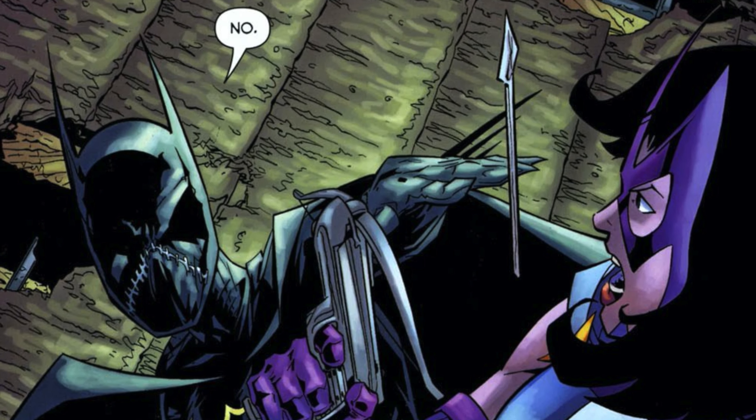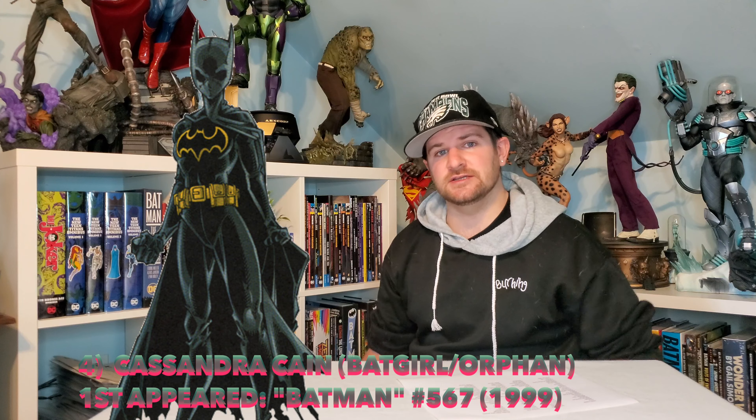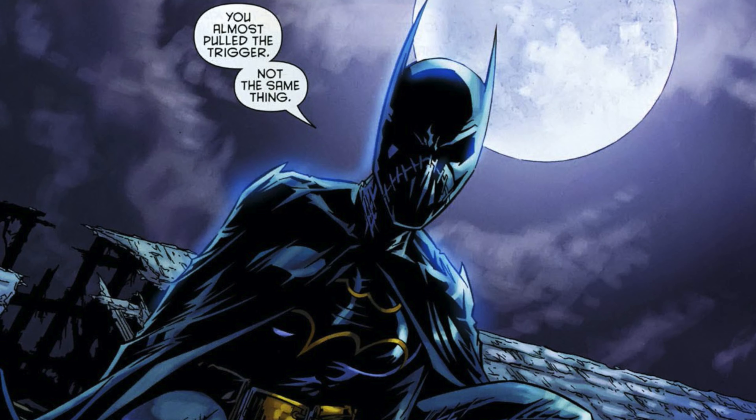Number four: Cassandra Cain. You could have her as Orphan or Batgirl. Cassandra Cain is my favorite Bat family member — daughter of Lady Shiva. She's the baddest character in DC, I think. There's nothing she can't do. Even Batman knows he can't beat her.